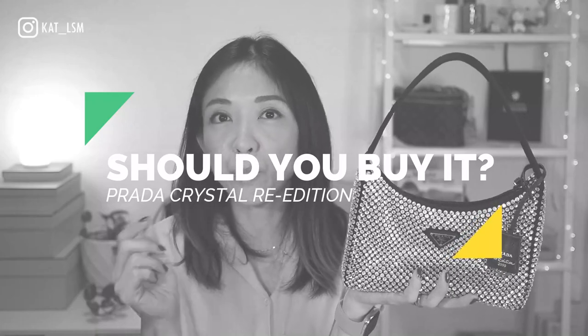This Prada Crystal Bag is one of the trendiest — maybe it is the trendiest bag in my collection. So in today's video, I'm going to keep it short and share my opinion on whether you should get this bag. I'll talk about the pros and cons very briefly, because there are so many videos on this bag already, but I want to give you my perspective.